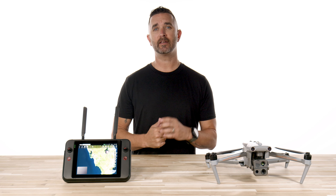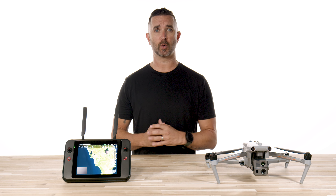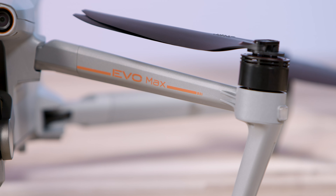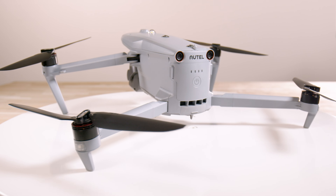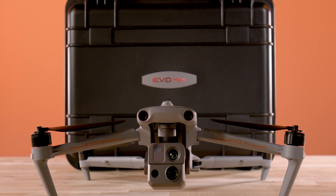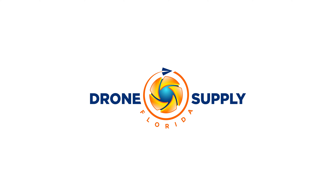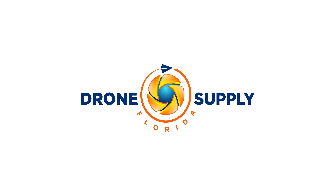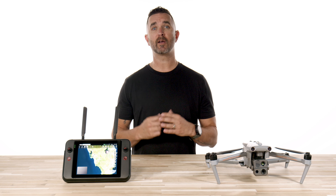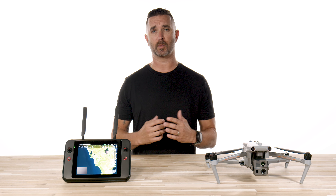Chris from Florida Drone Supply, and today we are showcasing the new firmware update that was just released from Autel for the Evo Max 4T. With its recent release, the 4T has been making waves in the industry as a solid competitor and a workhorse drone for various public safety and inspection work. Autel has just released an important update for the 4T that takes this drone to another level.